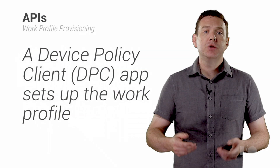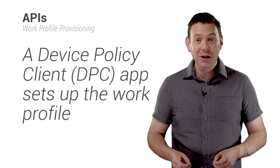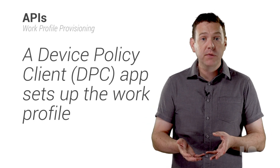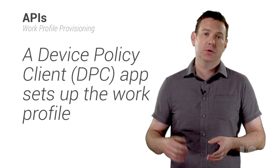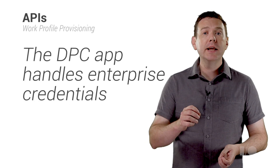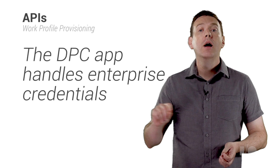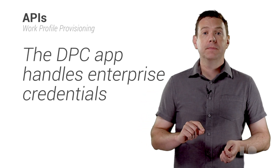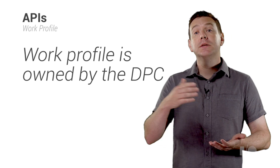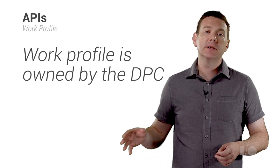Let's start with managed user APIs. As part of activating a device for BYOD, a device policy client app creates an Android work profile to separate company apps and data from the personal space. The Android work profile is created only after an employee supplies a set of credentials to their DPC approved by the IT admin. A work profile is owned by the DPC, but is associated with the primary user in such a way that notifications and the recents list are shared.